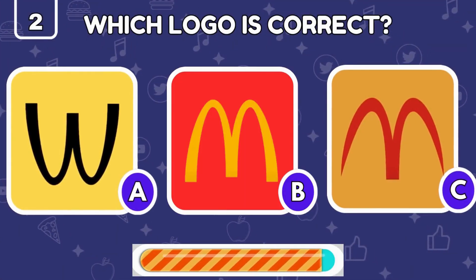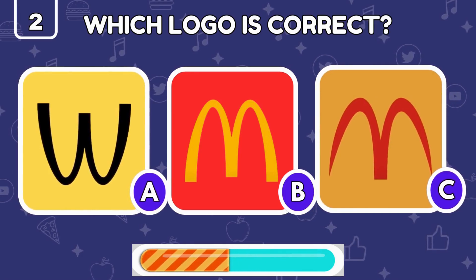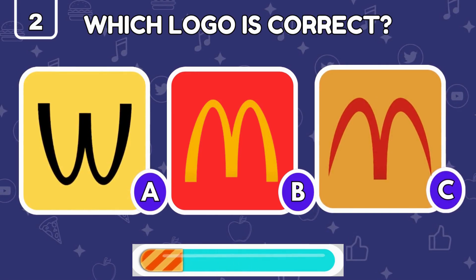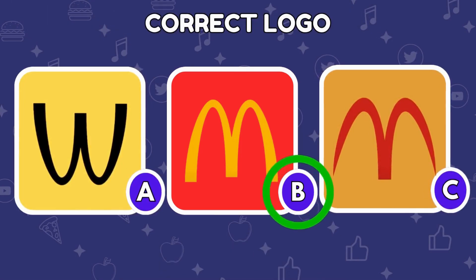It's your turn to identify the genuine McDonald's logo. Well done — the real McDonald's logo is the one in the center.